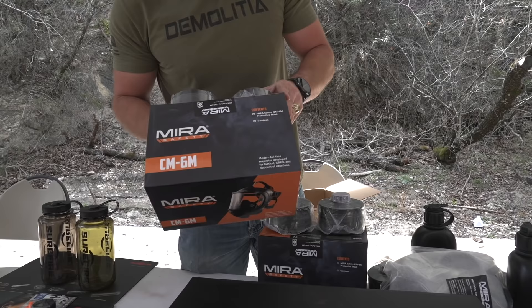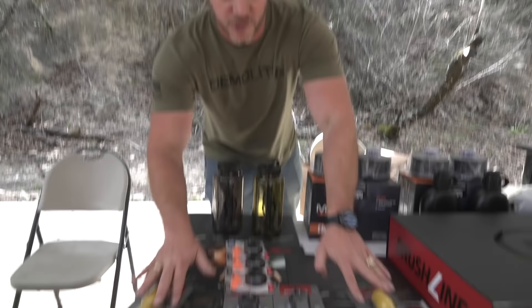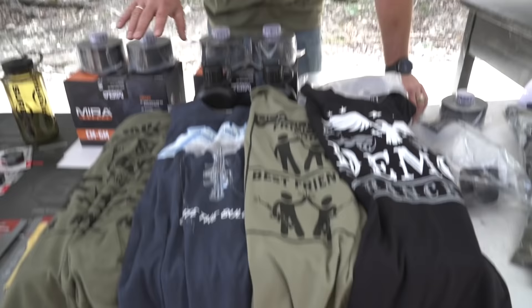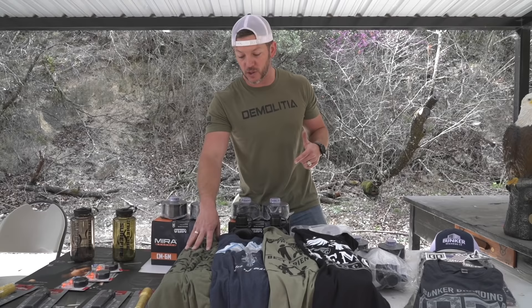We also have some stuff from Mira Safety — we have four gas masks plus canisters and a couple canteens. We're going to pick four of you out of group two shirts to win these. Group three is from Surefire — we have EDC lights, Ear Pro, water bottles, and more stuff from Surefire. Group four is a Swag Box from Bunker — it has seven shirts, one for each day of the week, plus some stickers and a hat. These are the four shirts — we started with 16, did head-to-head voting competitions, and these are the top four all competing for first place. Link in the description below.